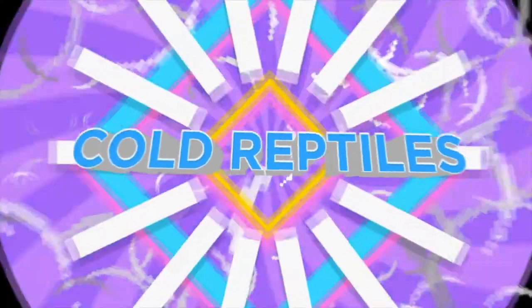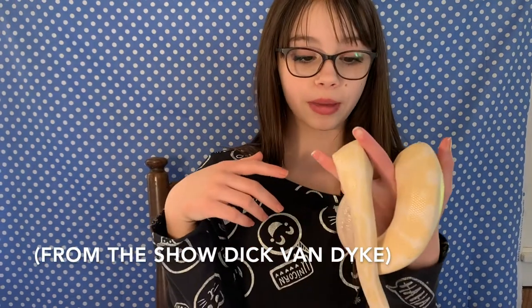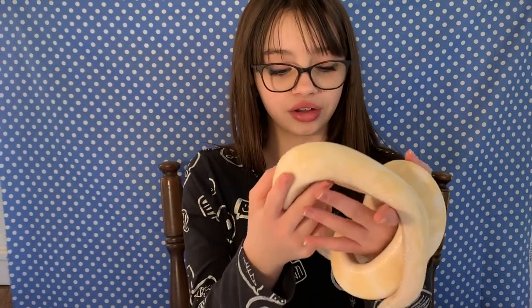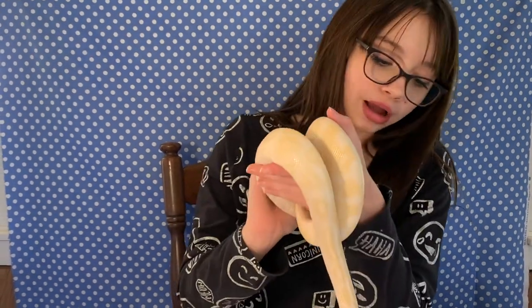Hey everybody, this is Code Reptiles, and today I'm going to be talking about respiratory infections and scale rots. So first of all, this is Robert Petri — I call him Rob for short. He's a seven-year-old albino ball python. He is kind of stunted for his age, and he's also a bit underweight if you can see his spine. I'm working to get that weight back up.